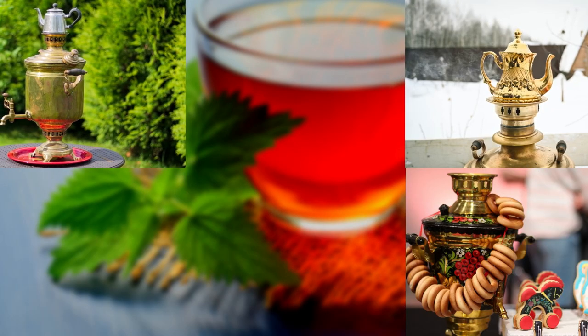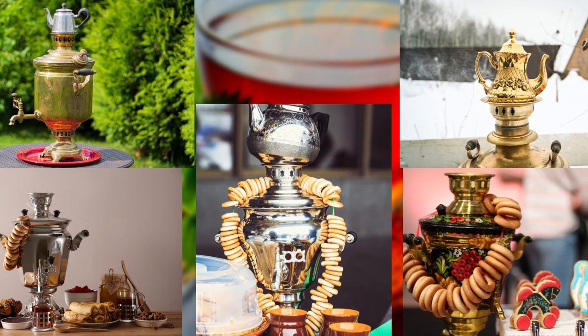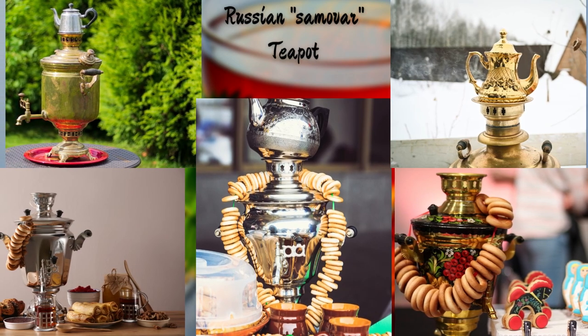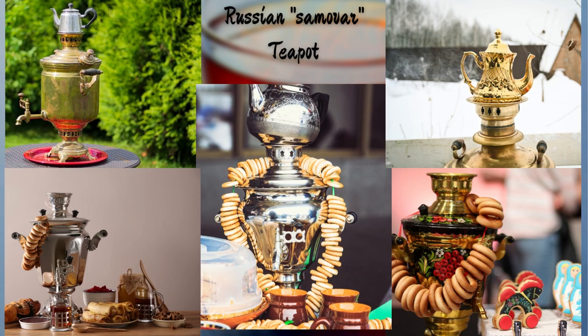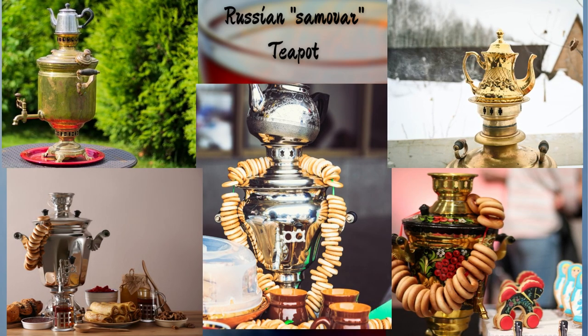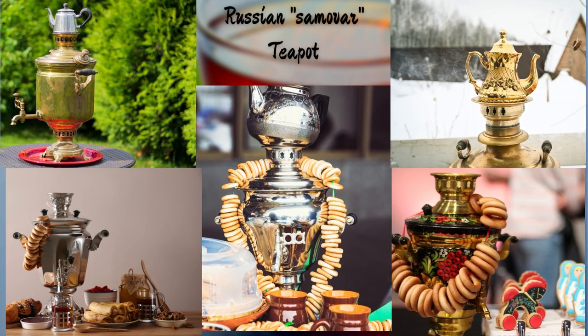From the land of rich traditions and elaborate tea ceremonies, we present you with this Russian samovar teapot. With its intricate detailing and ornate decorations, it tells tales of hospitality and warmth that are deeply rooted in Russian tea-drinking culture.